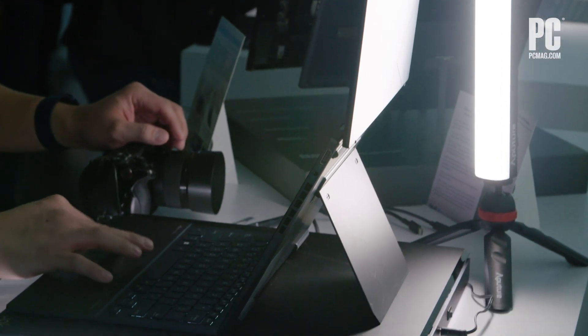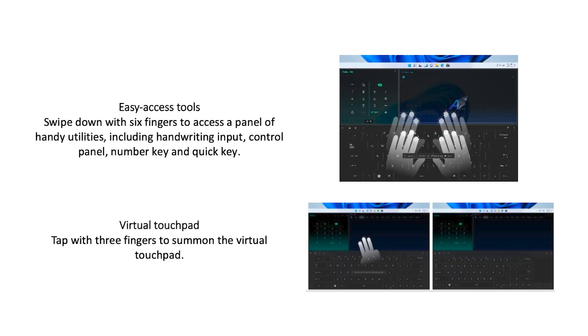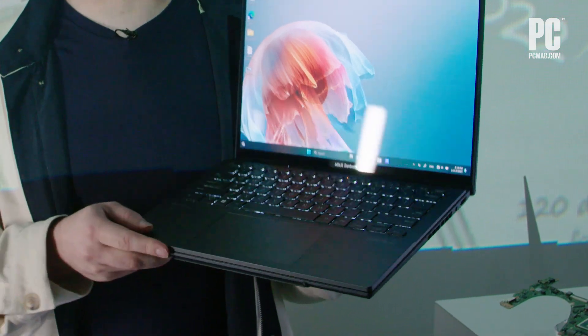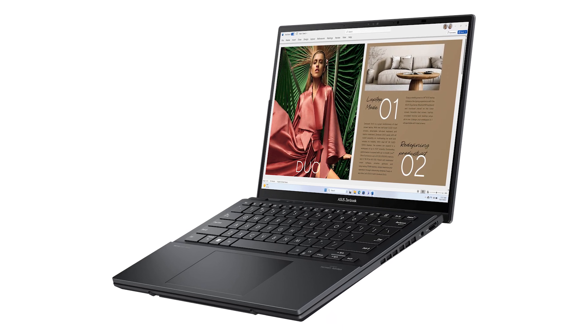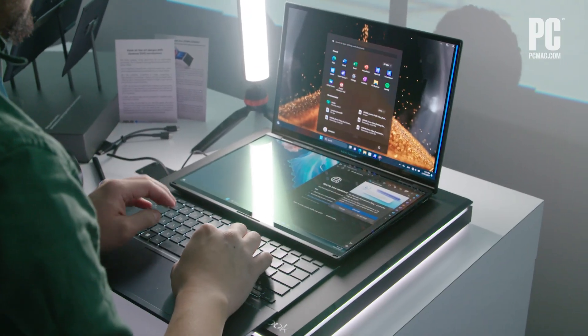A built-in kickstand and included removable keyboard crucially add a load of versatility to these two screens. Obviously, the full-size second display takes the place of a normal keyboard, but through a connector and magnets, you can actually place the keyboard right down on top of the lower display, using it and only the top display like a normal laptop. That will serve you well in plenty of work scenarios, and the keyboard isn't as good as some full-size laptop keyboards, but it is comfortable enough to use and type on.